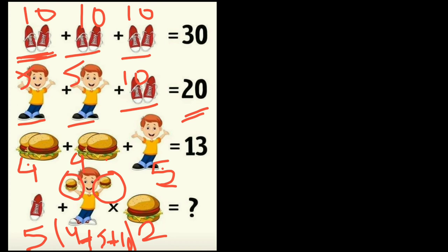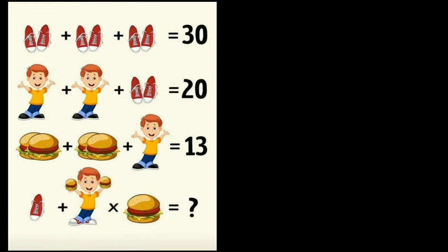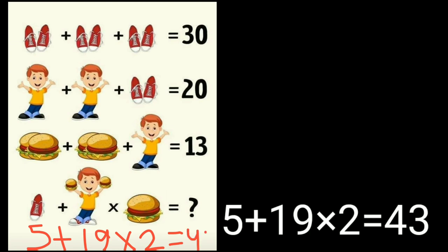So the final calculation is: one shoe equals five, plus the value of the boy with burgers and shoes equals nineteen, multiplied by two (order of operations). Five plus nineteen times two equals five plus thirty-eight equals forty-three. The correct answer to this puzzle is forty-three. Most people gave the wrong answer.